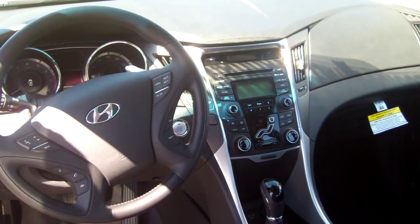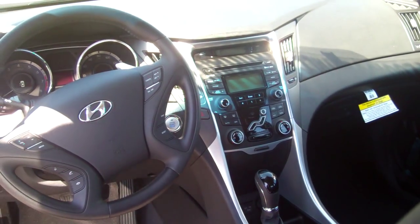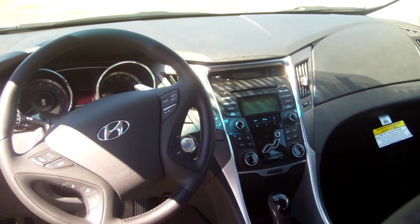As you see on the steering wheel, you do have all these controls for safety. You've got your cruise control, your radio controls, and Bluetooth. We'll pair that for you before you leave the lot so you can talk hands-free in your new vehicle.